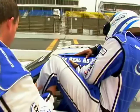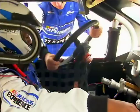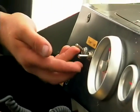Now that I've got the basics down, it's my turn in the driver's seat. It's so tight in these cars, they put the steering wheel on after you get in. I want you to pull on it, make sure it's locked. Flip the switch and start her up.